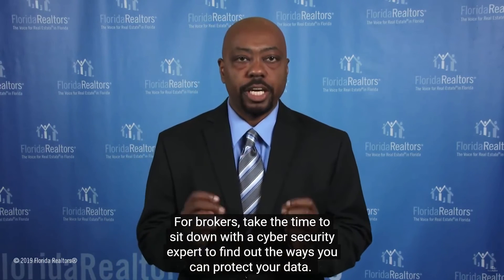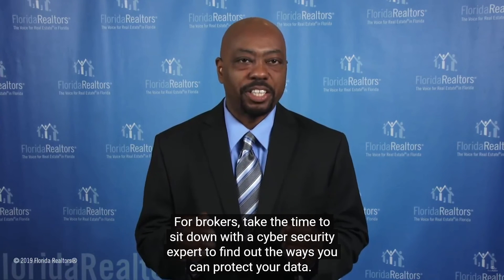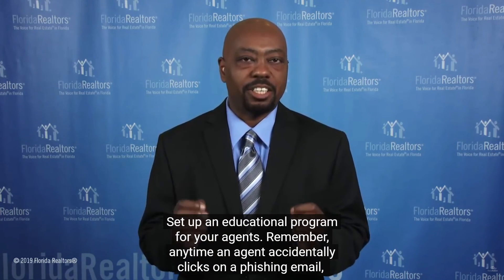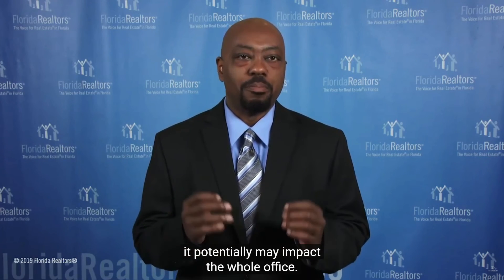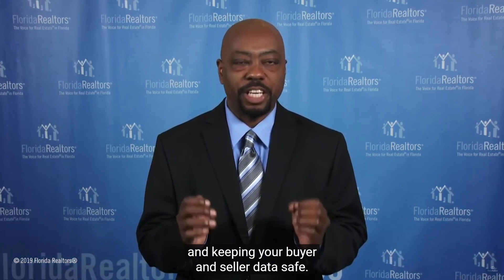For brokers, take time to sit down with a cybersecurity expert to find out the ways you can protect your data. Set up an educational program for your agents. Remember, anytime an agent accidentally clicks on a phishing email, it potentially may impact the whole office. Most brokerages and agents don't have the security support team available to monitor their devices like large companies, and cybercriminals are aware of this. Make sure you're staying on top of your data and keeping your buyer and seller data safe.